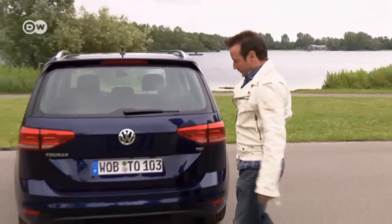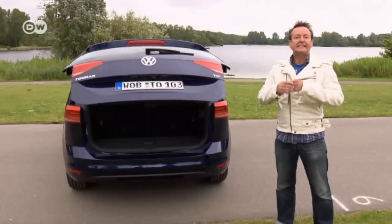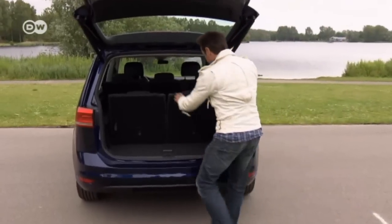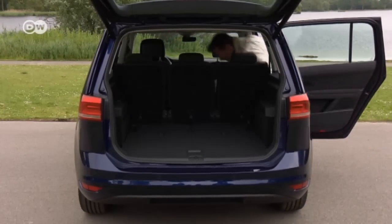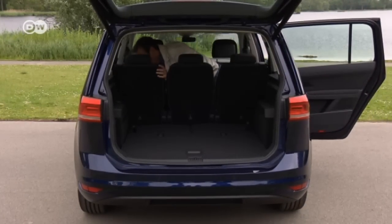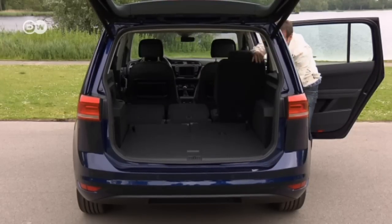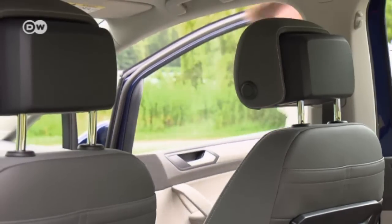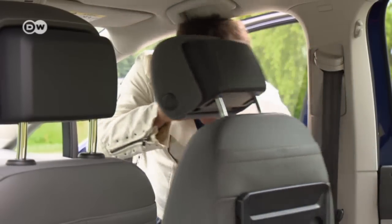Reinhold points out that the tailgate is a lot easier to open, and you can fold down the seven seats to make even more room, turning a compact family van into a transport vehicle. This is not time-lapse photography — it really does happen that fast. You don't have to remove the seats to create all that storage space. Reinhold recommends choosing the fold-down passenger seat option, which allows you to load items up to 2.7 meters long.